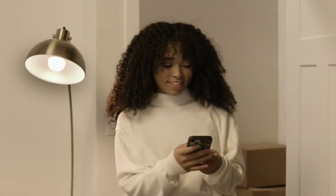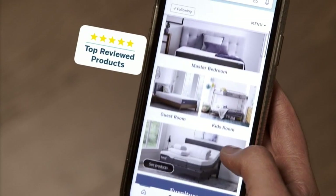Hey guys, in this video today I'm breaking down the top 5 best memory foam mattress toppers. Number 1.